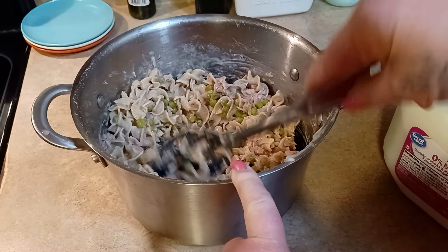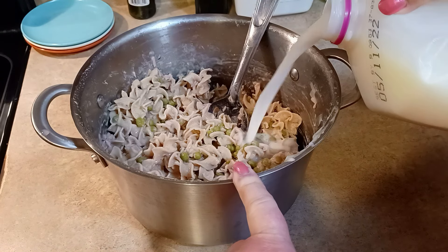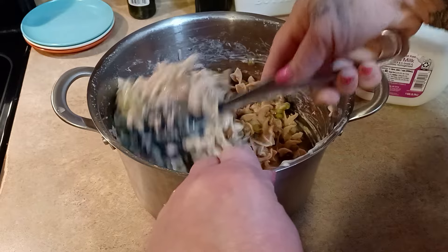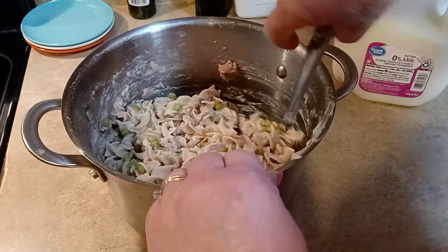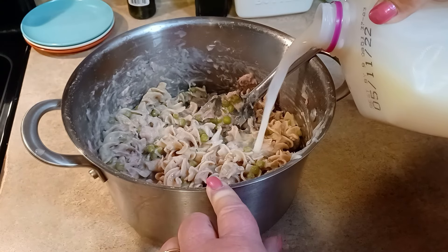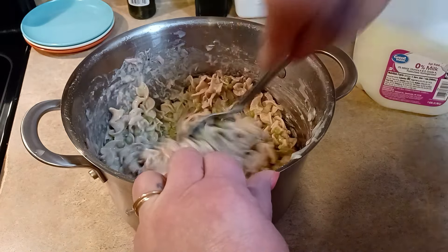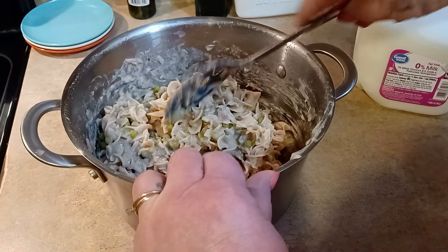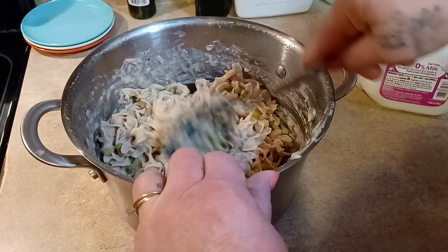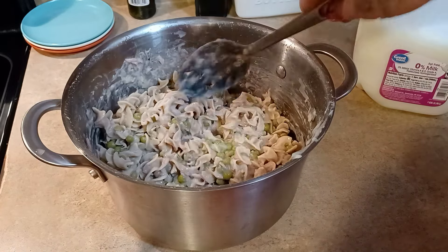Since this will sit in the refrigerator for several days, add a little milk to thin it out, because the noodles will absorb liquid and set up. You may even need to add more milk when you reheat it in the microwave — that's okay. Alternatively, you could use two cans of cream of mushroom soup. Use cream of mushroom, cream of chicken, or whatever soup you prefer.